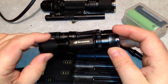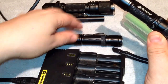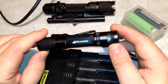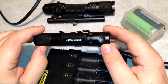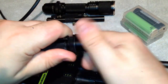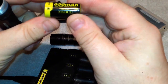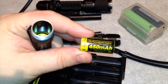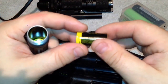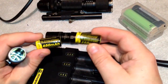This 4sevens will take the 18650 or two CR123s. Now this 4sevens — the Quark 123 — takes CR123s but will not accept an 18650 because the body's not wide enough. So for this light I got these — these are by Nitecore, 650 mAh batteries — and these are doing extremely well, lasting me way longer in between charges than I ever dreamed they would.